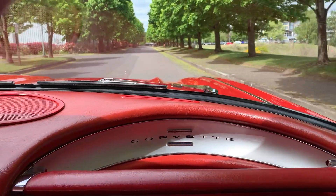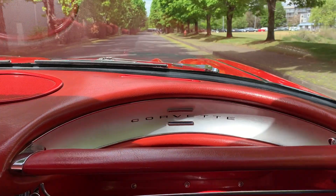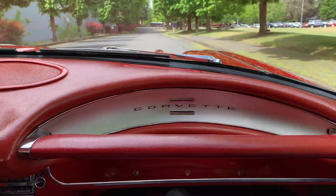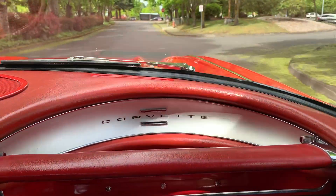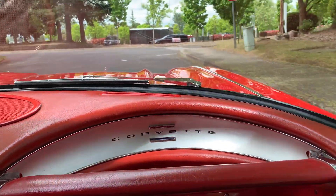Here we have a 1961 Corvette, 270 horse. It's won two top flights, which means every little thing on the car works.